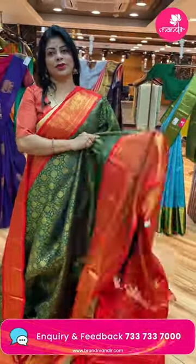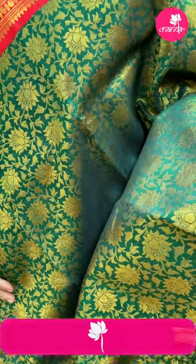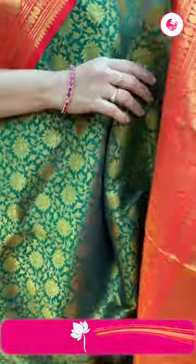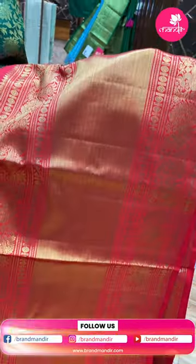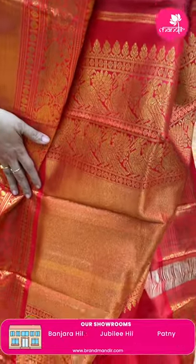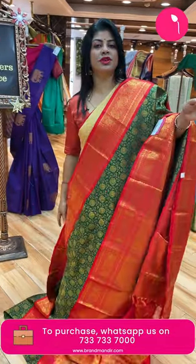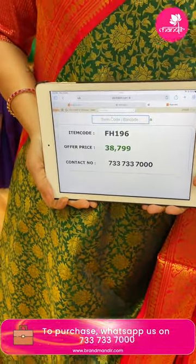Next one: lovely bottle green with red color. Beautiful all-over floral jallavi, floral and leaf jallavi — too good, vibrant shade. Contrast border with peacocks, cross cutty, floral vines. Big border, almost 15 inches. Pallu is contrast with cross cutty, beautiful peacock borders. Blouse is contrast with border — traditional combination, very nice. Pricing: 38,799. FH196 is the code.